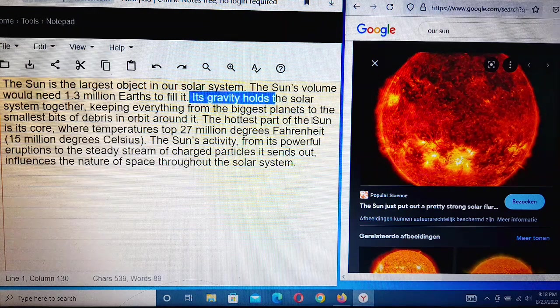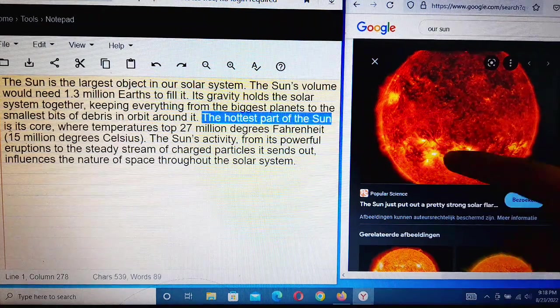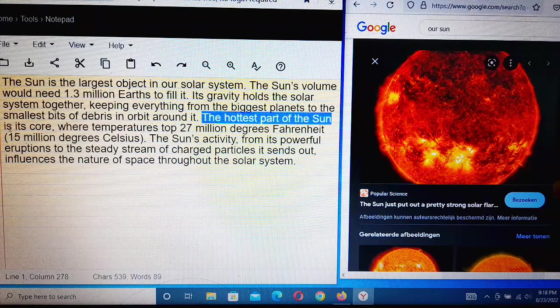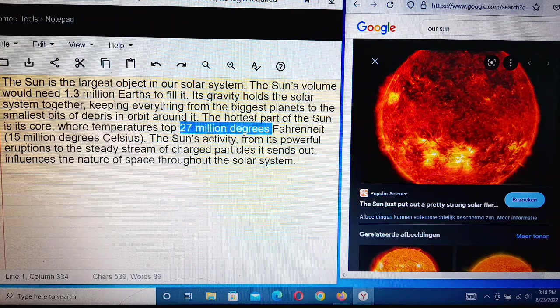The hottest part of the Sun is its core, where temperatures top 27 million degrees Fahrenheit, which is about 15 million degrees Celsius. The Sun's activity — from powerful eruptions to the steady stream of charged particles — influences the nature of space throughout the solar system.